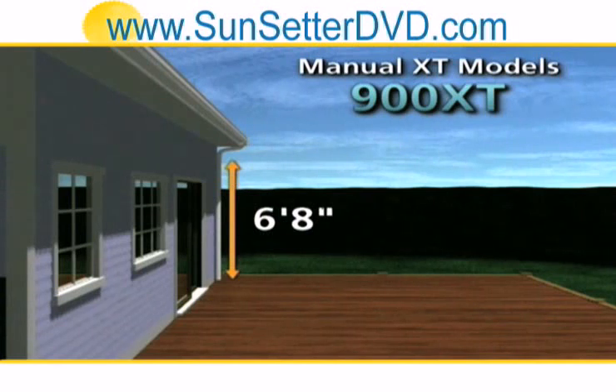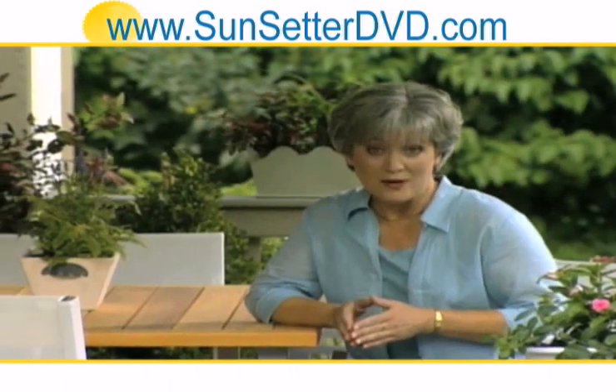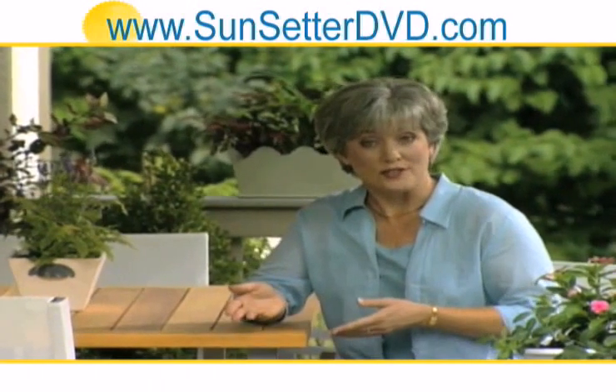It's just like another room to the house. You need as little as 6 feet 8 inches from the deck to any roof or overhang for the Model 900 XT, or only 7 feet for the Model 1000 XT. When you measure, be sure to allow clearance for doors, light fixtures, and outlets.